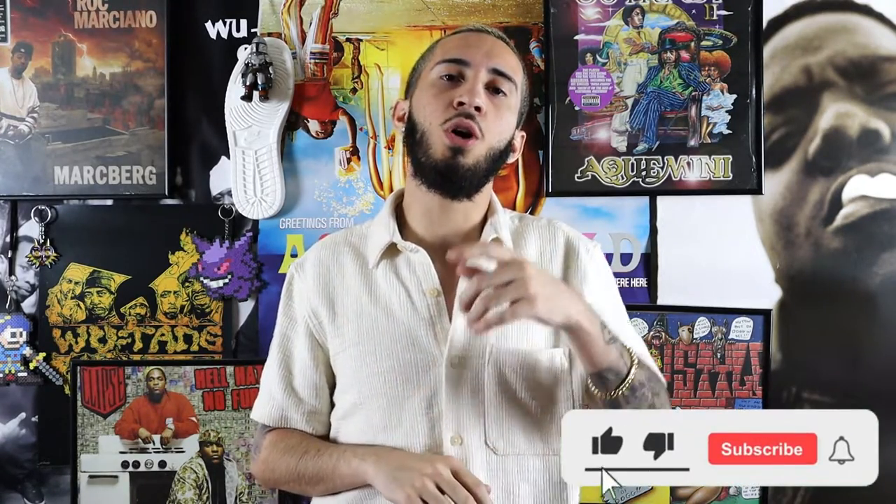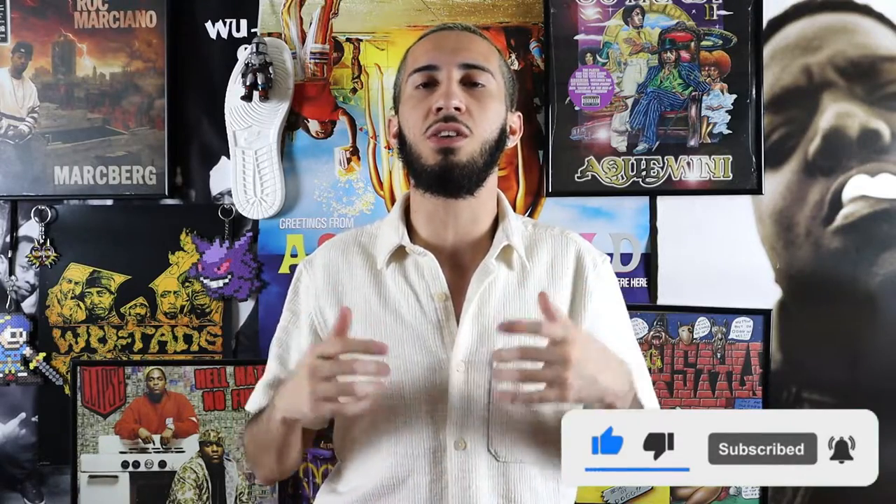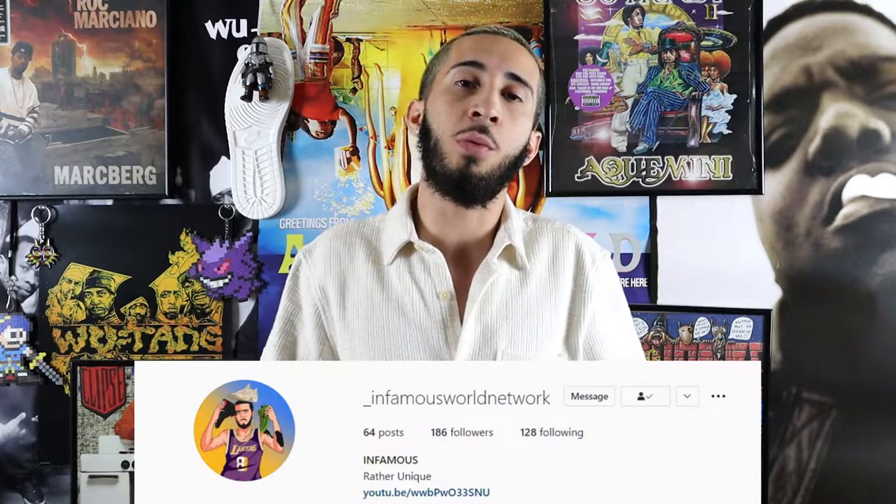What's good YouTube, you're tuned in to the Infamous World Network and it's your host Infamous Jerez. If you're new to this channel or if you haven't already, please make sure to subscribe. Also while you're at it, make sure to like the video and finesse the bell so you can get a notification every time the kid uploads a new video. If you're into Instagram, you can catch me at underscore Infamous World Network.